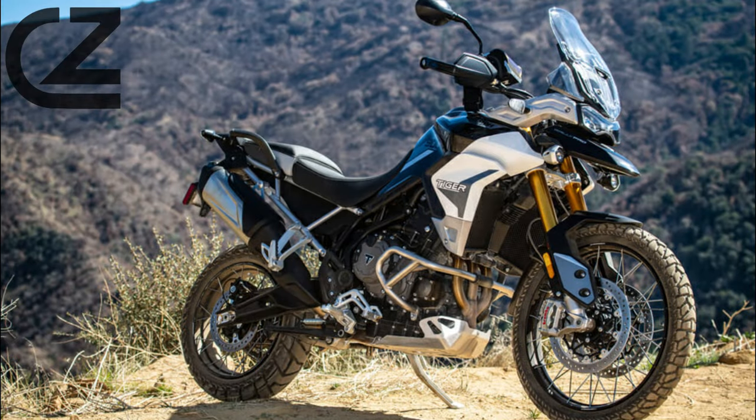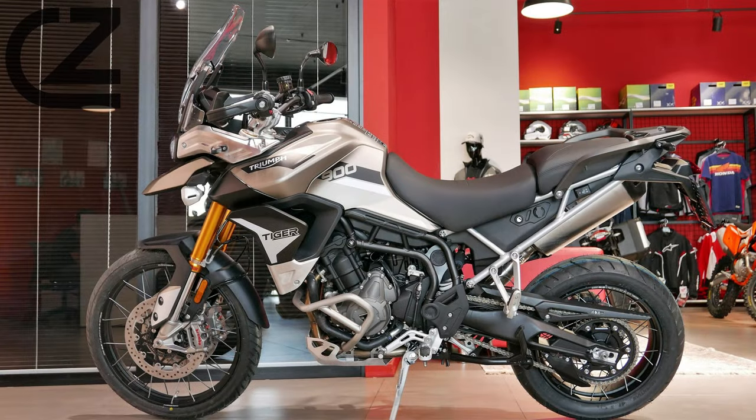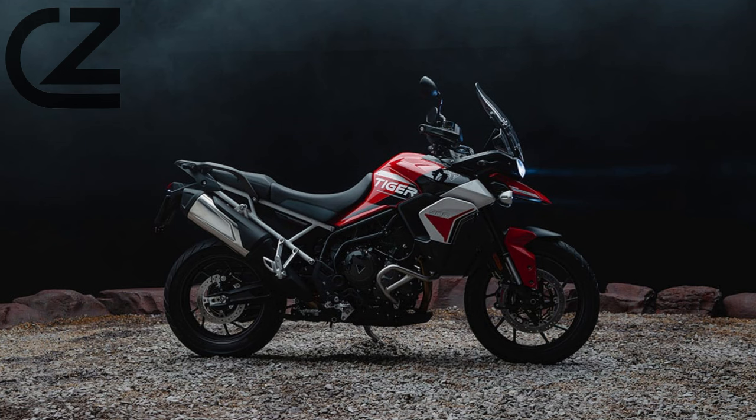The Tiger 900 is more than just a powerhouse — it's a versatile adventurer designed to conquer a variety of terrains. The chassis is engineered for optimal handling and stability, making it equally comfortable on long highway stretches and off-road trails. Triumph has fine-tuned the suspension to provide a plush ride while ensuring precise control, allowing riders to confidently tackle diverse landscapes.